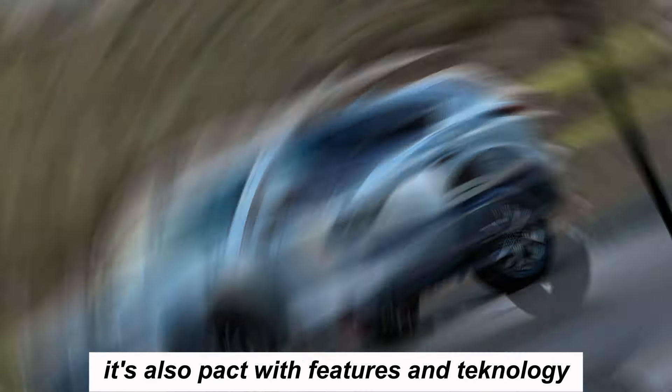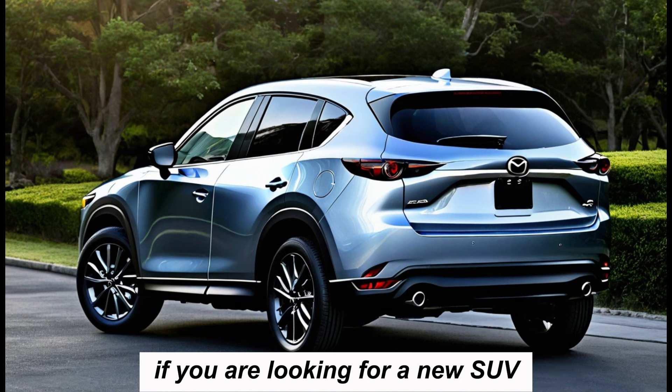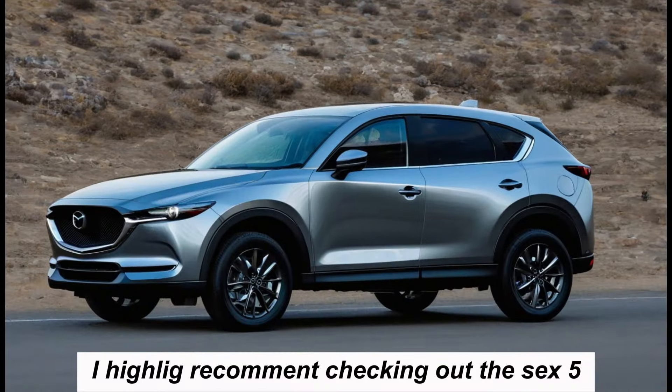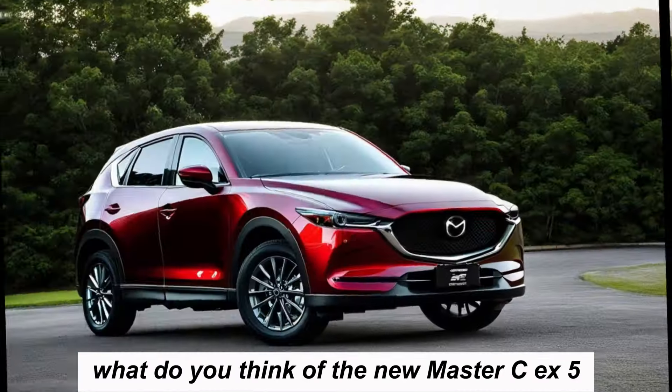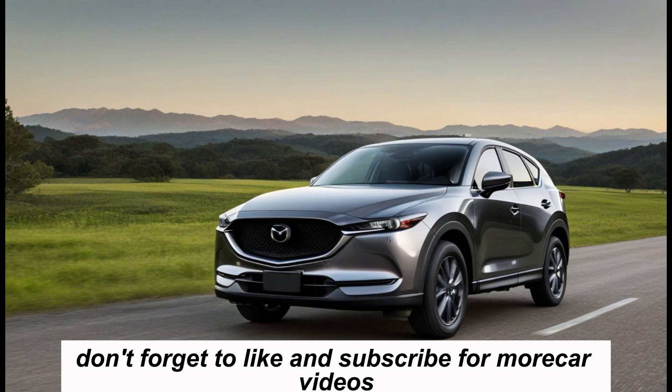The 2025 Mazda CX-5 is a fantastic SUV. It's stylish, comfortable, and fun to drive. It's also packed with features and technology. If you're looking for a new SUV, I highly recommend checking out the CX-5. Let me know what you think in the comments below. Thanks for watching — don't forget to like and subscribe for more car videos.